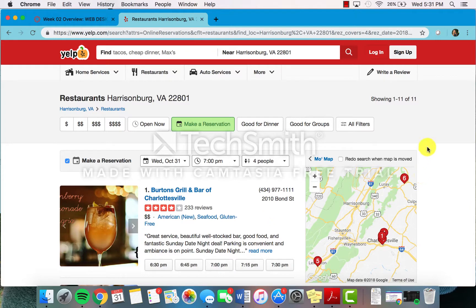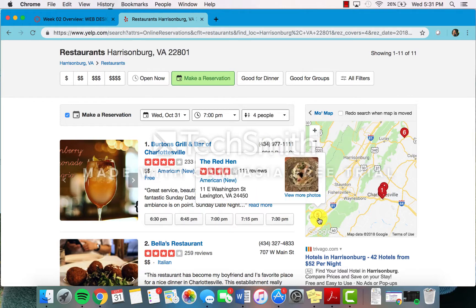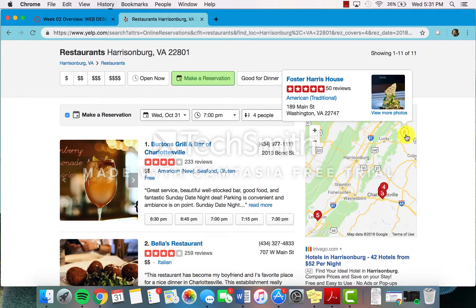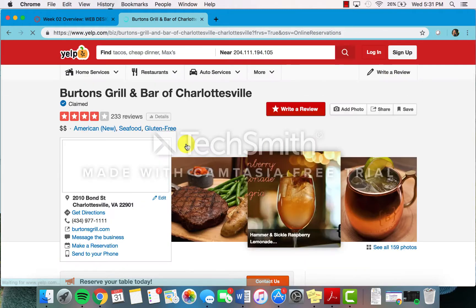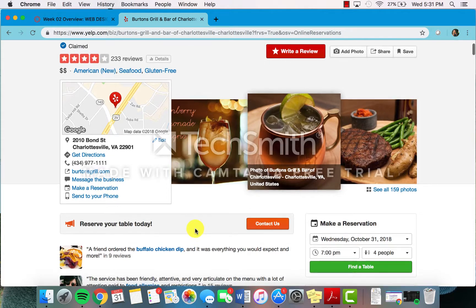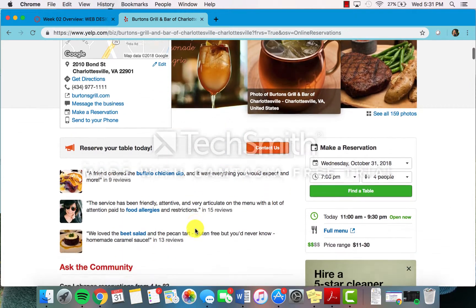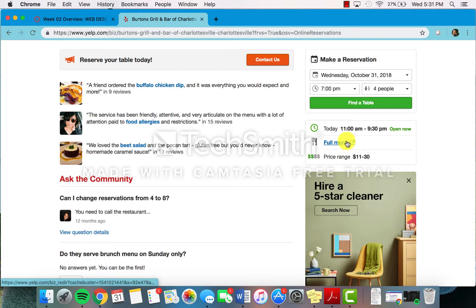Additionally, there is a feature on the right side of the screen that shows the map. You can see where everything is located, how close it is to you, and how to get there. If you click on a specific restaurant, it gives you the phone number, directions, the website, and another way to make reservations, and various reviews. It also gives you a link out to the full menu.